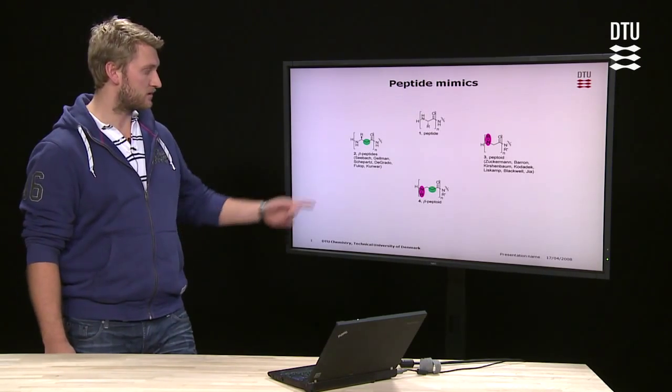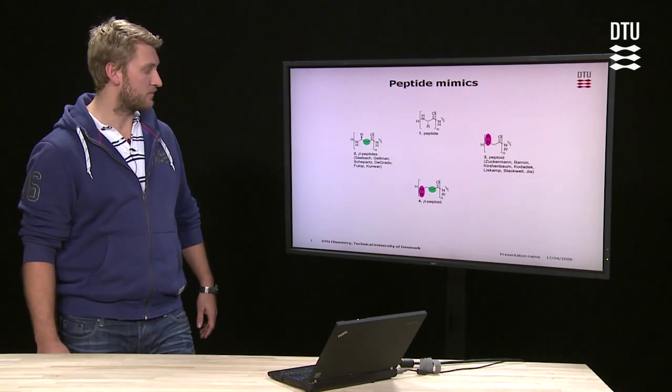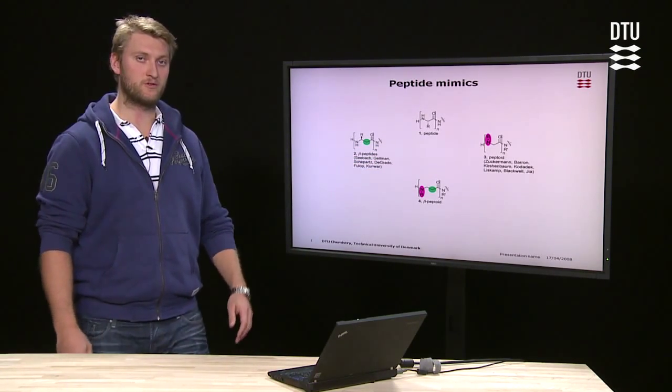Some of the most studied mimics are beta peptides, where you have an extra carbon atom in the backbone, and peptoids, where you have moved the side chain to the nitrogen.